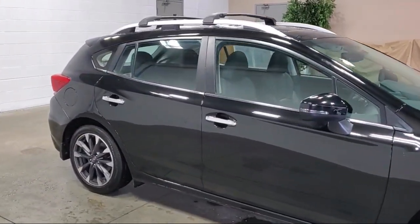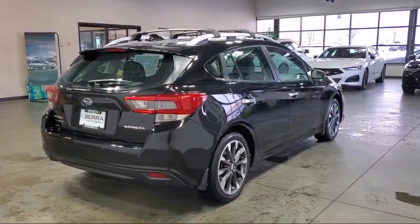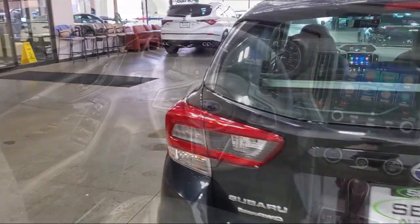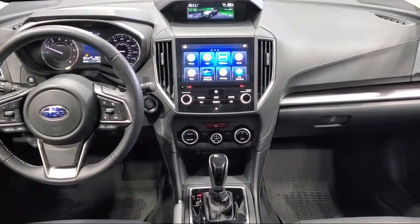Heated front seats, keyless entry, Starlink Apple CarPlay Android Auto, roof rack, auto high beam headlamp control, leather trimmed upholstery, rear spoiler, and has less than 20,000 miles on the odometer.